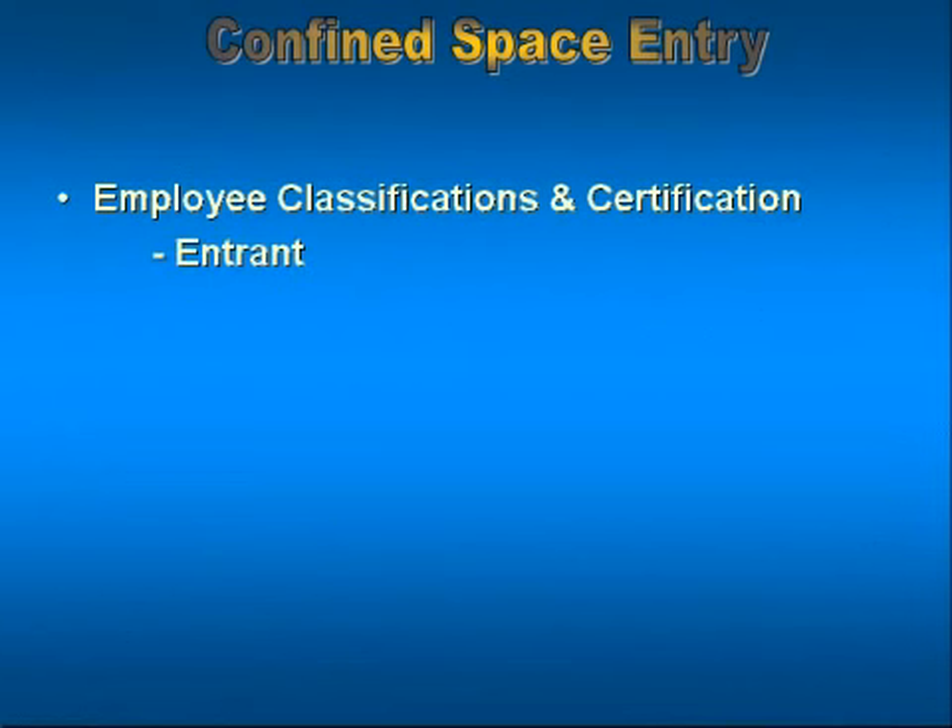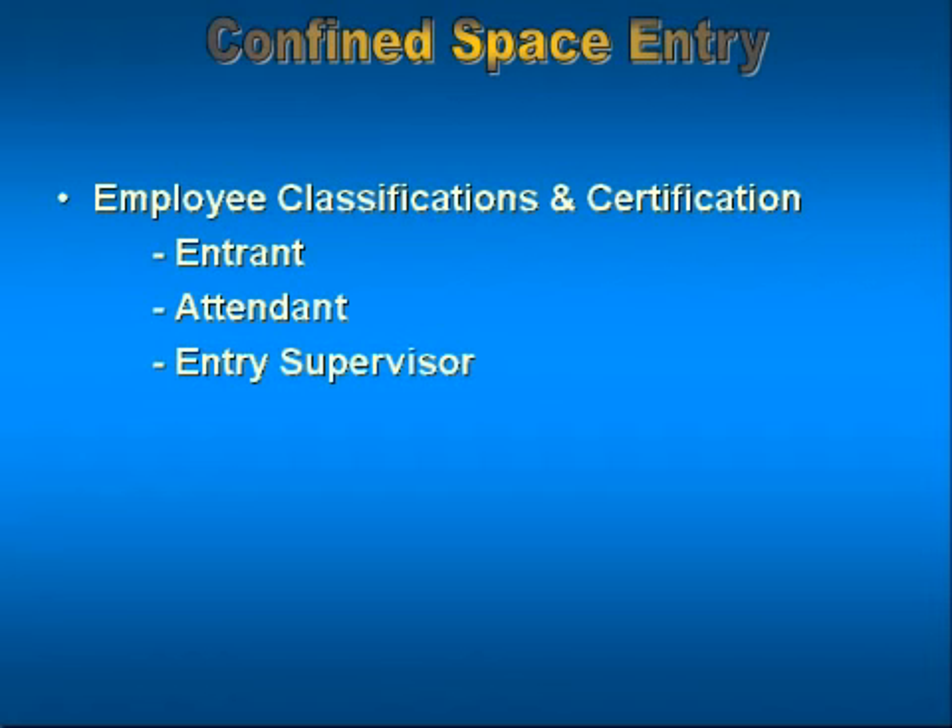Those are the entrant, the person that goes in and performs the work or service. The attendant, the person who is required to be outside, who oversees the employees inside doing work, and monitors them to make sure that they're not being overcome or having problems in the space. The third category of employee is that of the entry supervisor. It's the entry supervisor who fills out the paperwork, oversees the safeguarding of the employees, and then signs the permit authorizing the entry to begin.